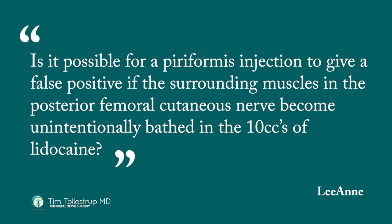Is it possible for a piriformis injection to give a false positive if the surrounding muscles and the posterior femoral cutaneous nerve become unintentionally bathed in the 10 cc's of lidocaine? The answer is yes, absolutely. Especially when you're dealing with posterior pelvic pain, buttock pain, or sciatica-type pain, it's really important to be as specific and accurate with your blocks as possible.